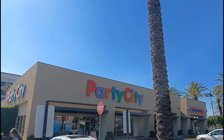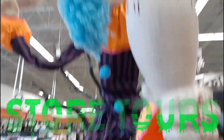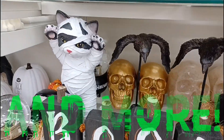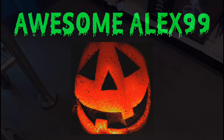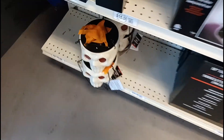Today we're here at Party City in Anaheim, California, so let's go inside and see what they got. This is my first time at a US Party City and they got some awesome stuff.